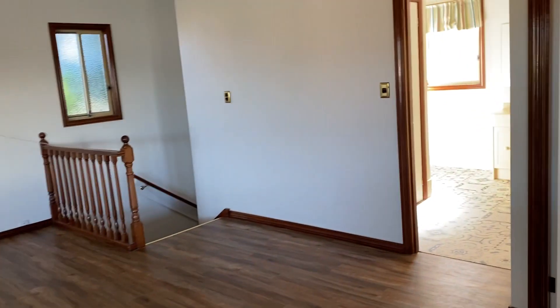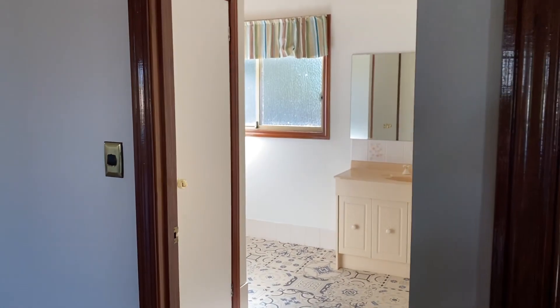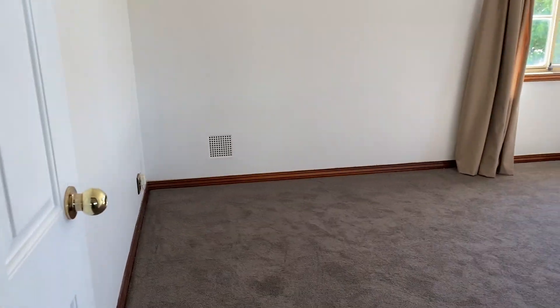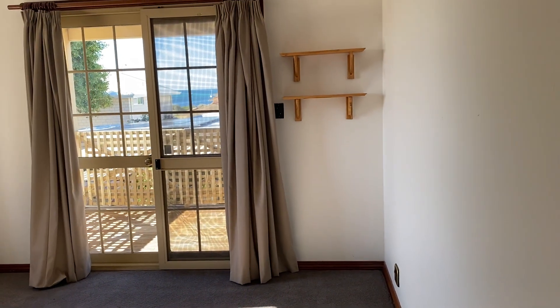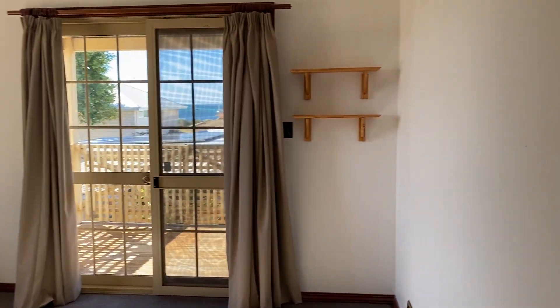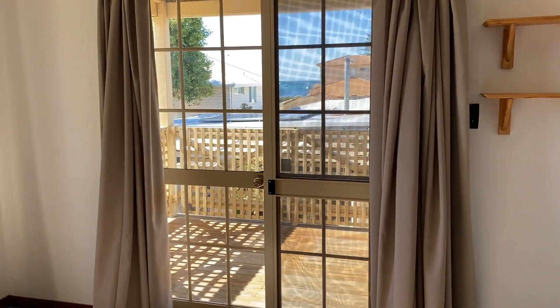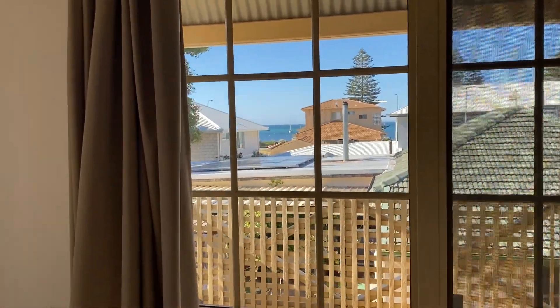Now the rest of upstairs: we have a bathroom with shower and separate toilet, plus the fourth bedroom. This room could also be used as another living area if you wanted to, and as you can see it also has amazing views as well.